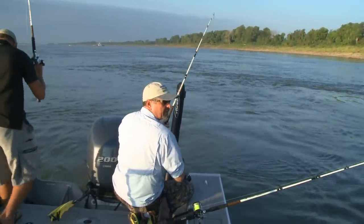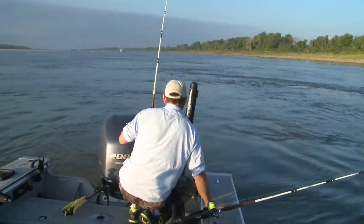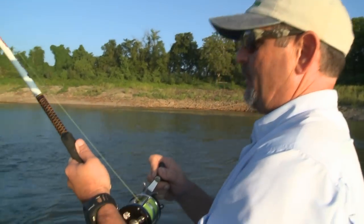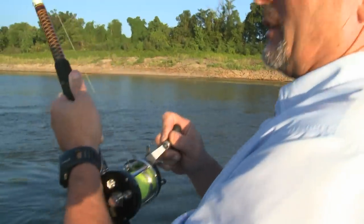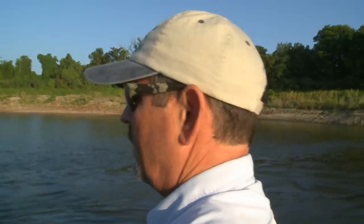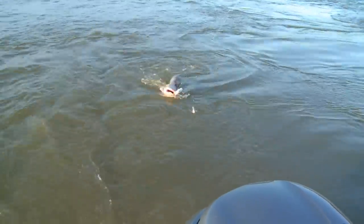I told you it wouldn't take us long and we'd be on a fish. Gaining ground! He pulled out a little bit — giving my ugly stick a tussle. The good thing about using an eight-foot rod is it does a lot of the work for you. There he comes — I may have to walk towards the front of the boat. They say he's coming but I just don't see it yet.